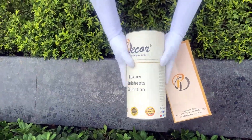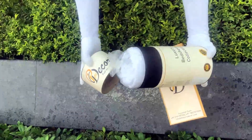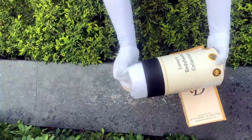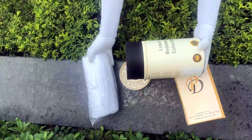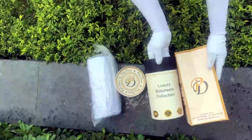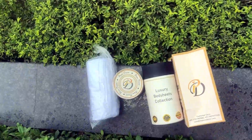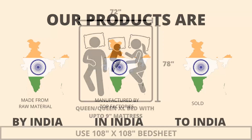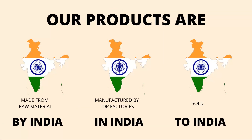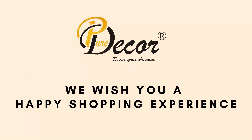You will also get a paper bag along with this box, specially curated for this unique cylindrical packaging to make it a perfect gifting choice. As it is rightly said, a product is known by the design of its packaging. Here at Pure Decor, we understand the importance of packaging, thereby serving you a perfect product with the perfect packaging. We highly recommend referring to the stated bed size for which this bed sheet is best suitable. Our products are proudly made in India. Pure Decor wishes you a happy shopping experience.